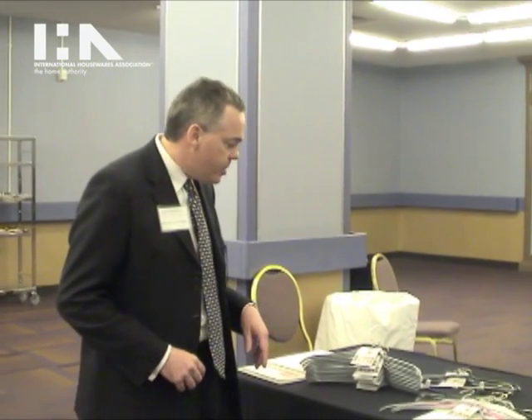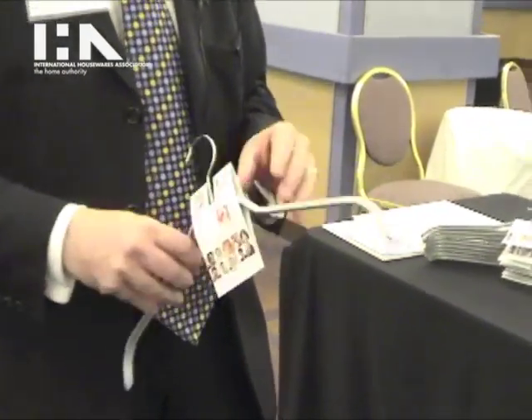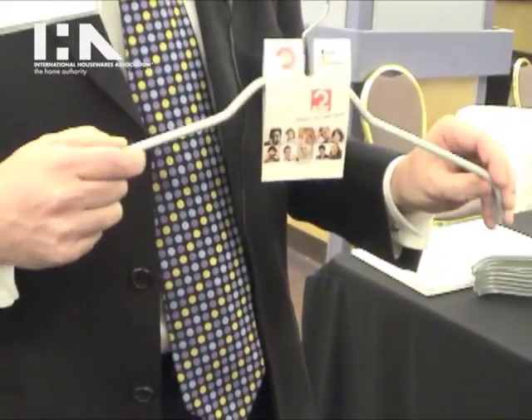Hi, I'm Paul Stolenwork with American Housewares International. We are the exclusive U.S. distributor of Mava hangers from Germany. Mava's been in business for 60 years manufacturing hangers out of steel with a special non-slip PVC coating that prevents clothes from falling onto the floor.